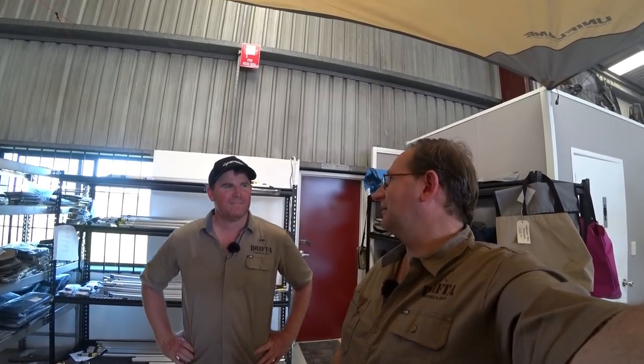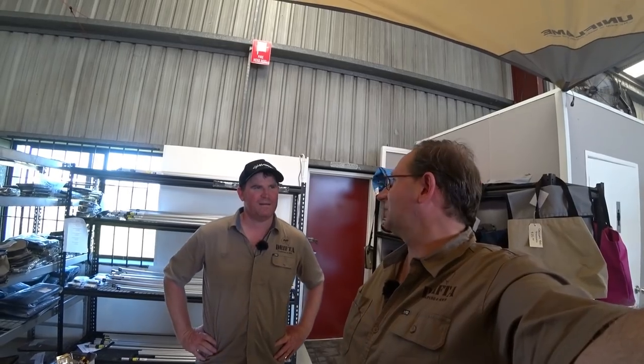Hey guys, it's Robert again from Australian Camping and 4WD, and we're here today with Tofty again. He's going to show us a little bit about the bag range that they've got sitting out here at Drifter. One thing I love about Drifter are the bags — they're good quality bags and they've got a bag that pretty much fits anything.